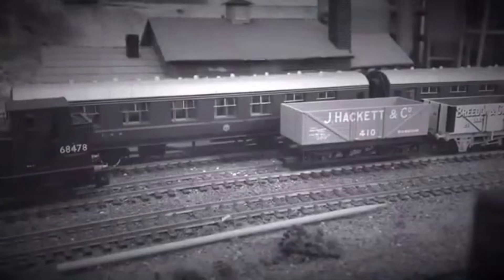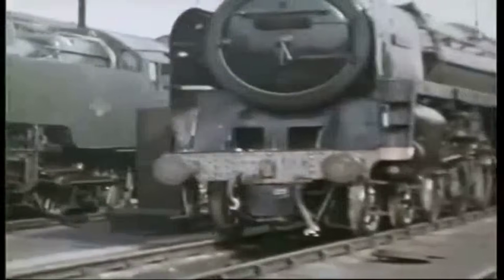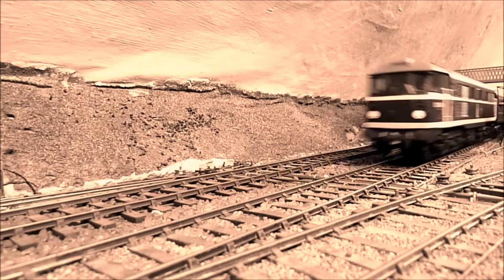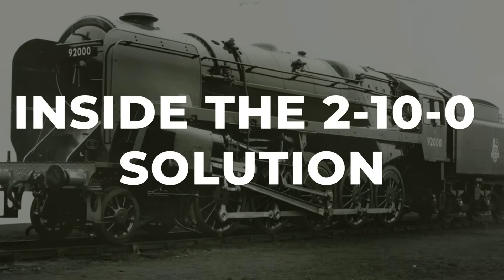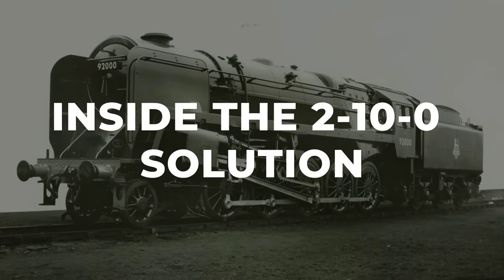The sheer number of locomotives, and the industrial effort behind them, set the stage for a reckoning — one that would hinge not just on design, but on the realities of a system in transition. The foundation of the Class 9F's reputation, whether admired or doubted, came down to its running gear.